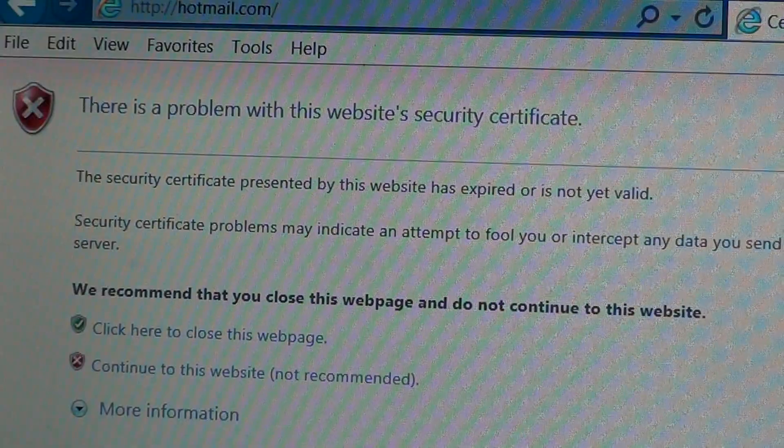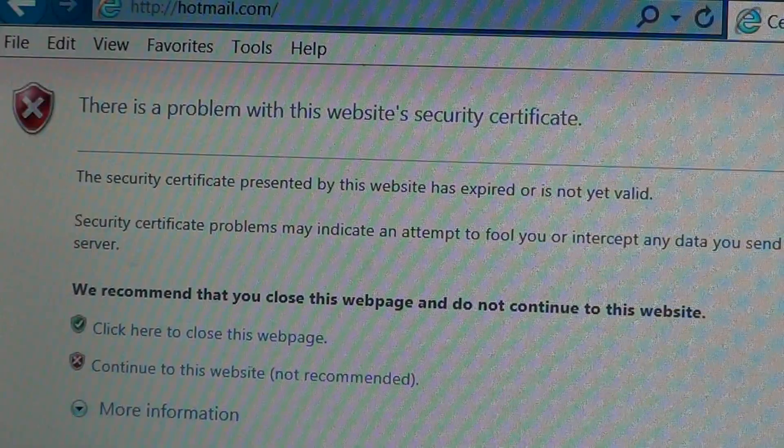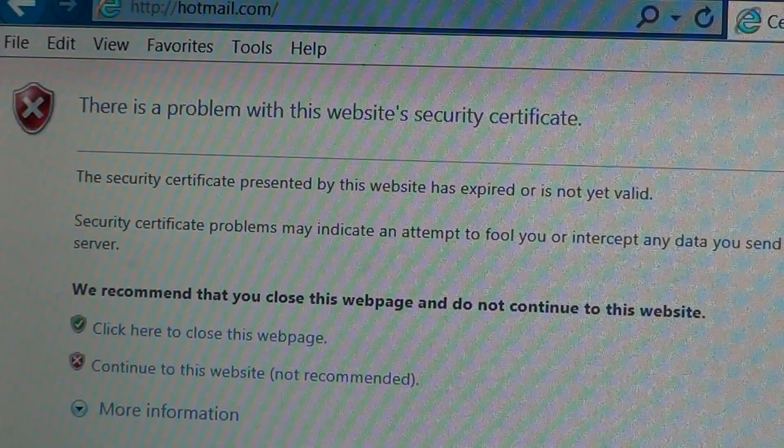One of the reasons you'll get this message is usually — probably 98% of the time that I've seen this message on a computer — it's because the date is wrong.